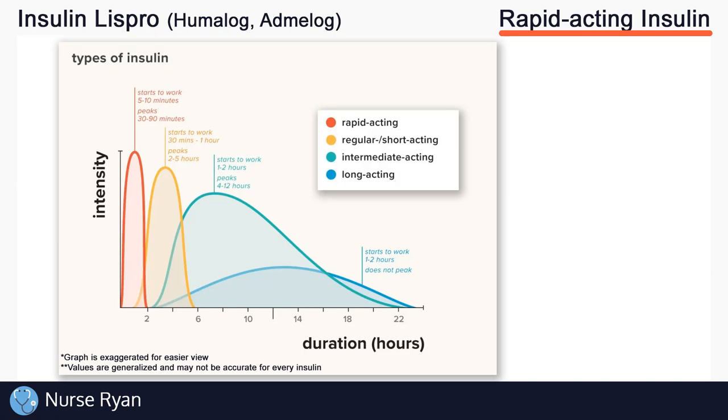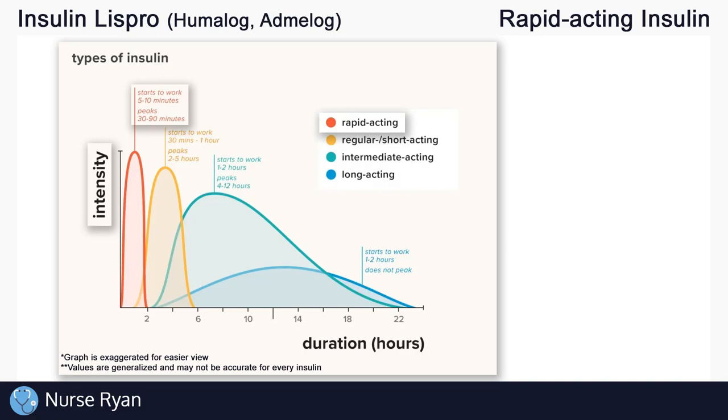Let's see what sets these different insulins apart from one another with the help of this chart. The intensity on the left is measured by how much the insulin lowers blood glucose levels, which as you can see in the red line is very intense — this happens with a rapid acting insulin. It acts very quickly and very strongly, but the duration, or how long it lasts, is not very long. This is contrasted by a long acting insulin, shown in blue, which takes a while to start having any real effect on blood glucose and never gets really intense at one point.